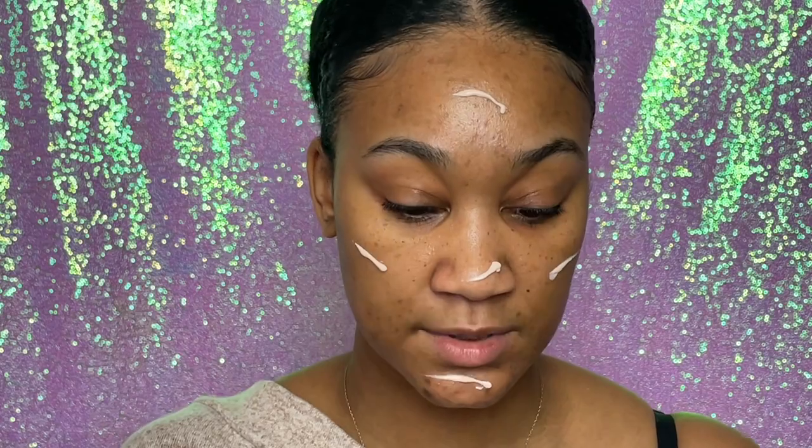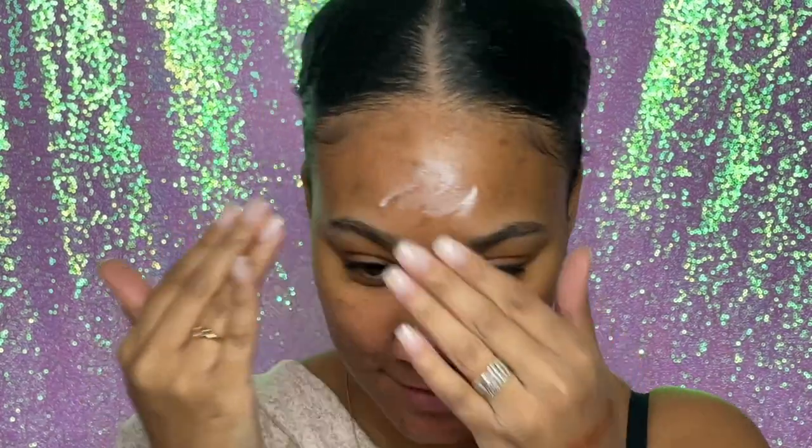First I'm going to go in with the Fenty Soft Matte Primer. My skin is typically oily but at some point I become combination — dry around the edges and oily in the middle. I found that this primer helps with all of that. Do you do that weird thing where you apply primer with your hand like this and it just feels weird? Even with two hands, it feels weird.